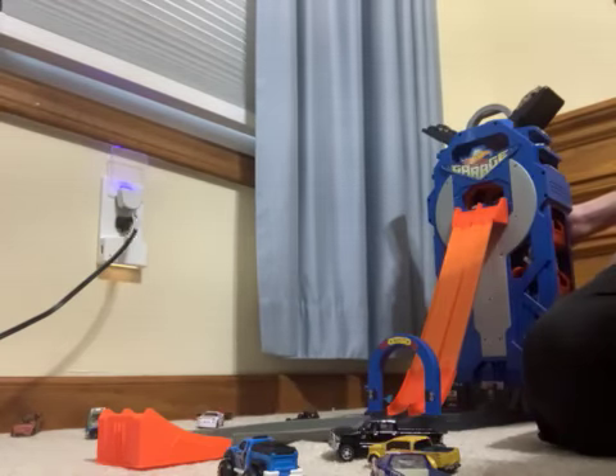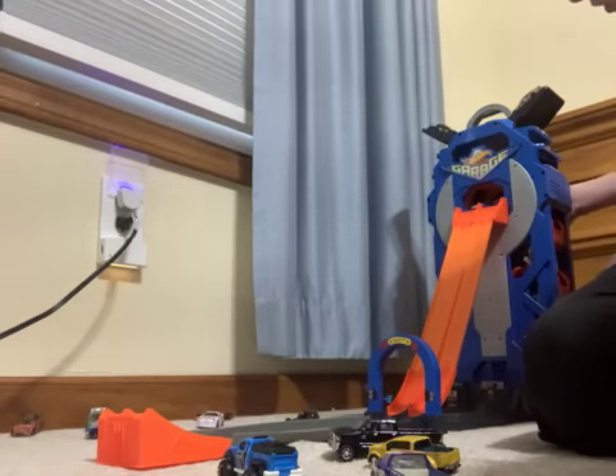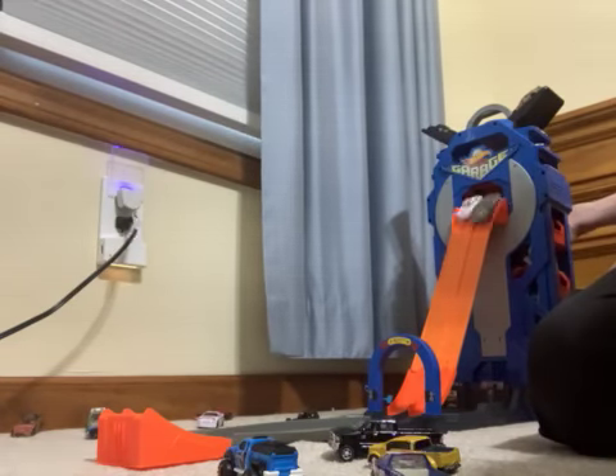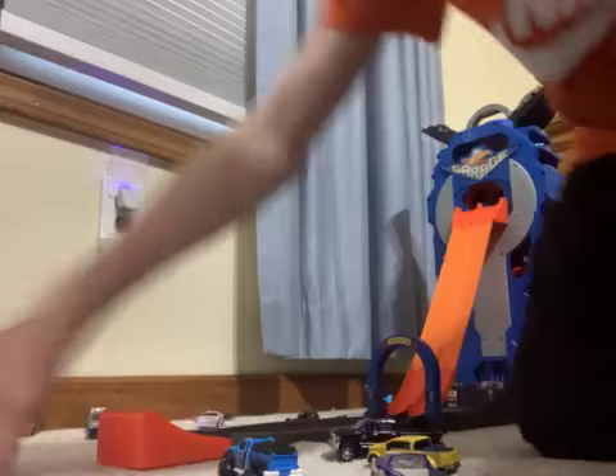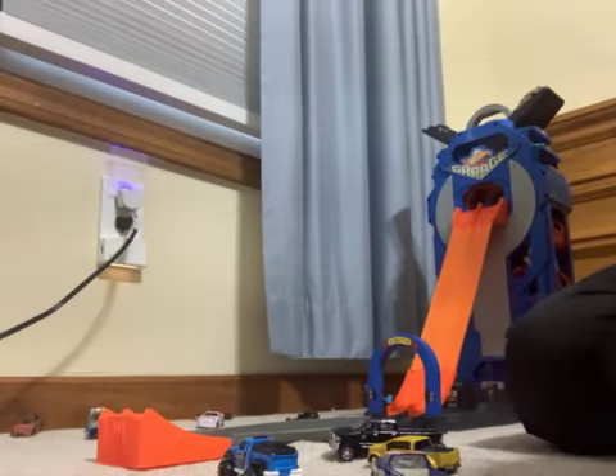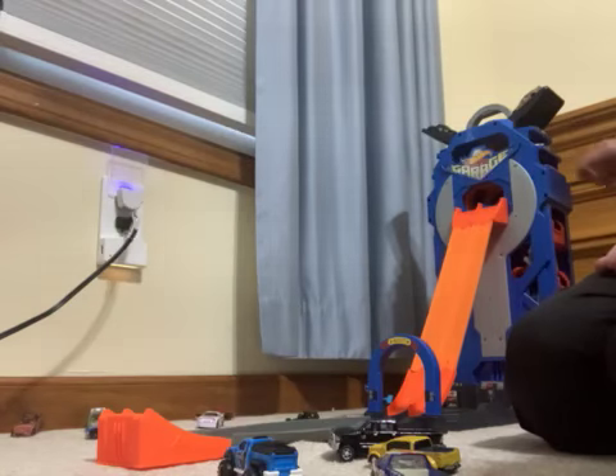Here we go again for the target car 41 and the 43. Three two one, go! And the 43 is going to take that win and go against Chase Elliott. The 41 is out.